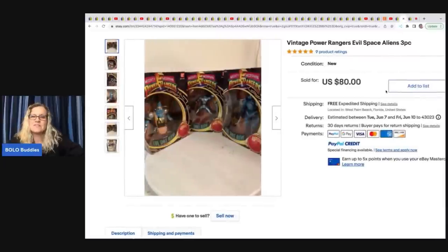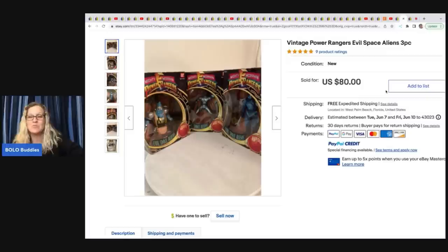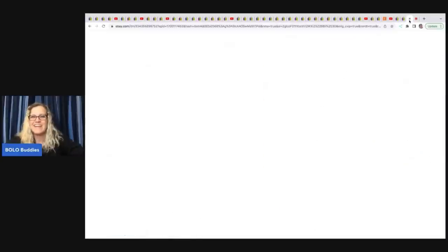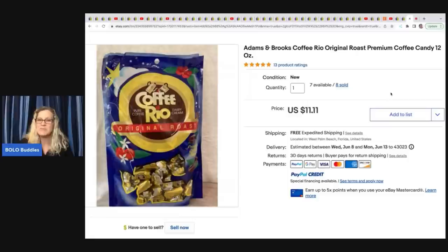She also sold these vintage Power Rangers evil space alien three-piece set for $80 with free shipping. And she listed this Adams & Brooks Rio original roast coffee candy — a retail arbitrage item — selling for $11.11 with free shipping. If you guys know Donna, you know what 11:11 means to her, so that's probably why she chose that price for this candy.